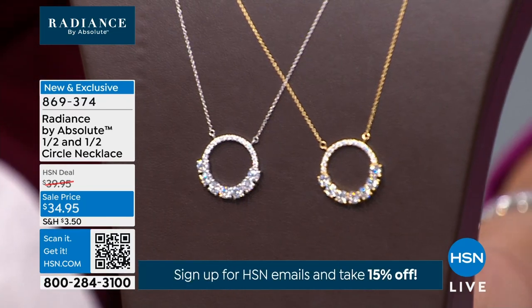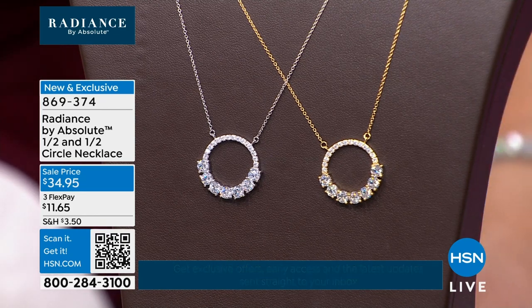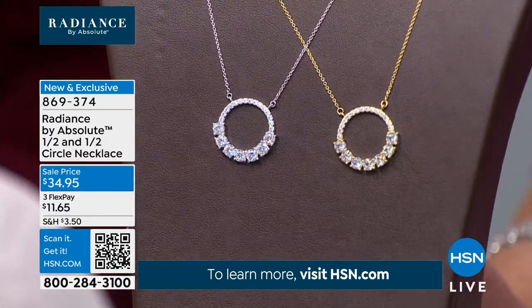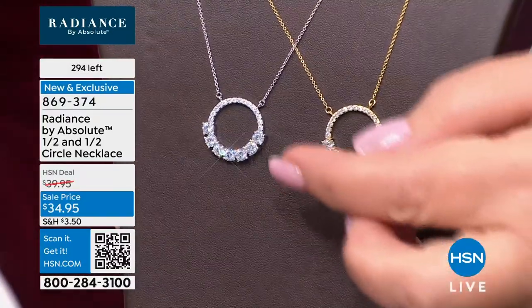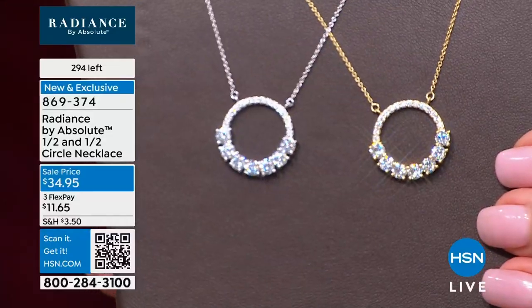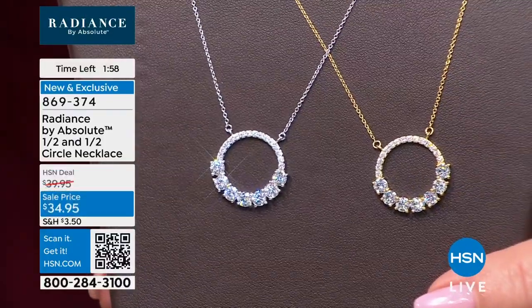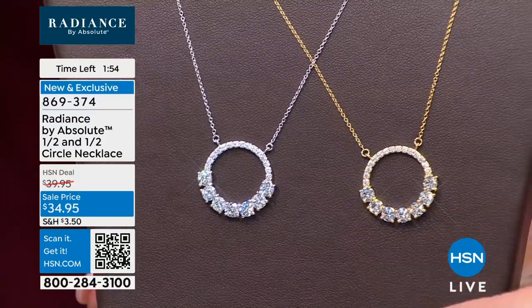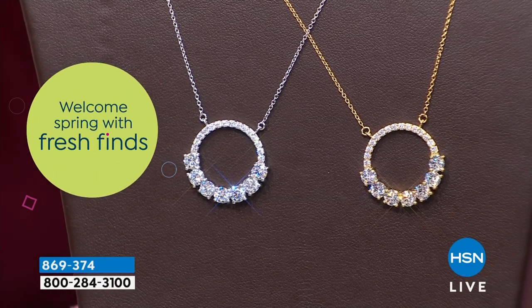Coming up now — oh, they're right here! Brand new sale price on a beautiful, what they call the half-and-half circle. You have small pavé at the top and the larger beautiful stones at the bottom. So it's half and half, and it's $34.95. It looks very custom, and I like the way we mounted it with the jump ring so it stays secure — it's not going to flip around on you.